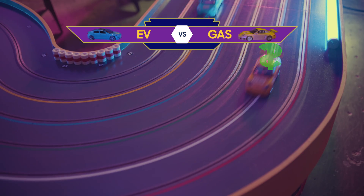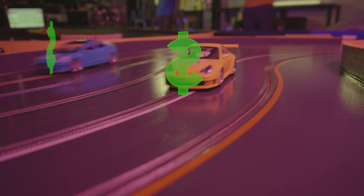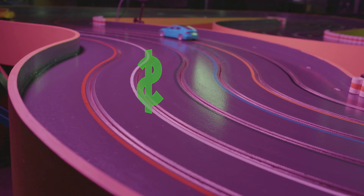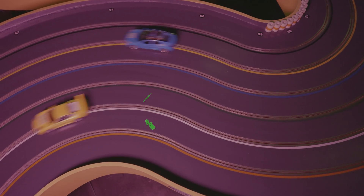And they're off! Our gas-powered car takes an early lead, quick around the corners, racking up those 5,000-mile inspection costs, tire rotations, and oil changes every 10,000 miles. And look at those other costs add up — cabin filters, new brakes, oil change after oil change. Right at 50,000 miles, a belt job!